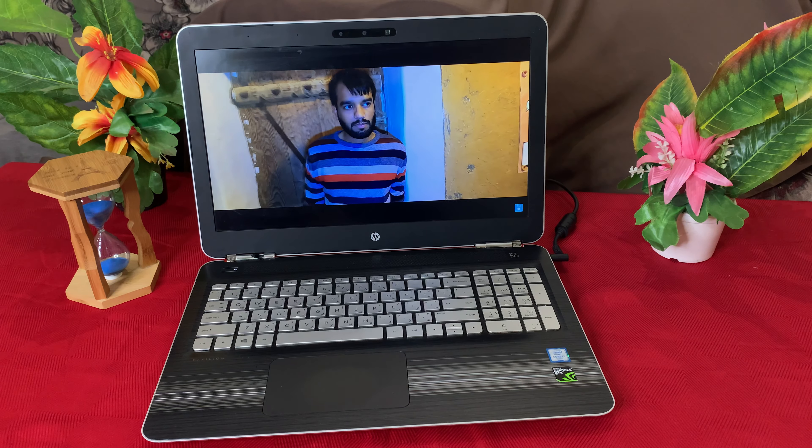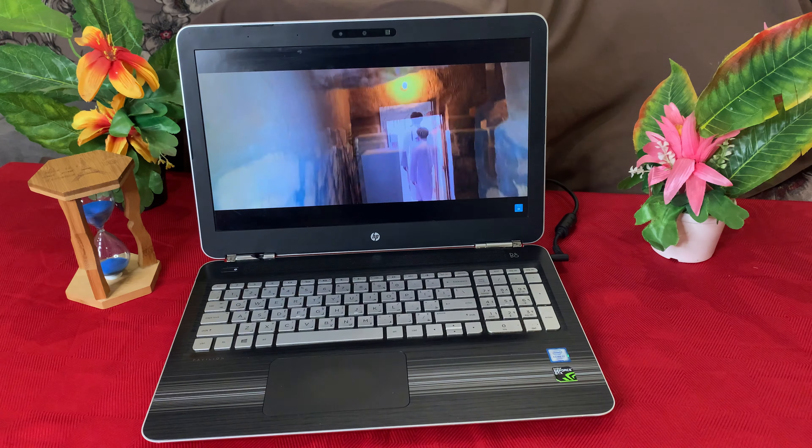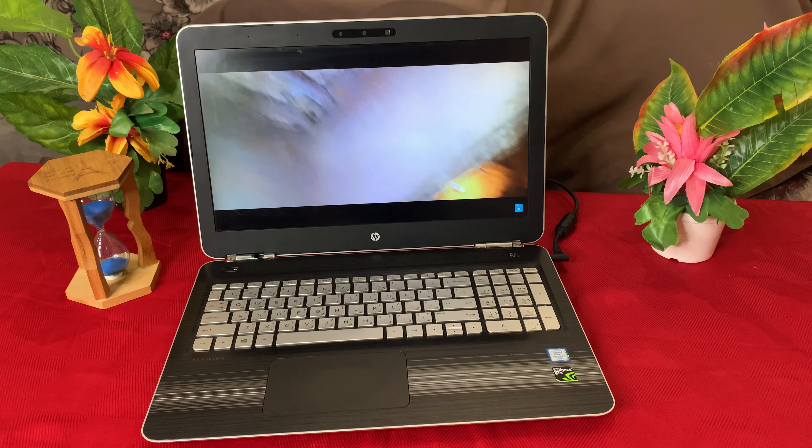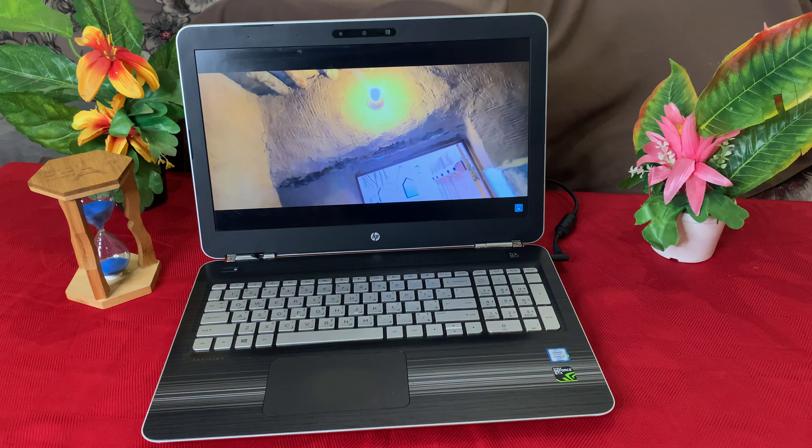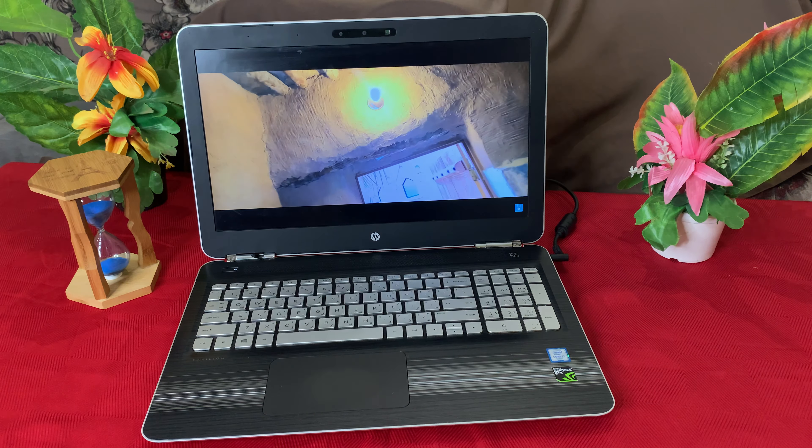The HP Pavilion 15 is a 15.6-inch laptop with 4K resolution, 128GB fast SSD, and an Intel Core i7-6700HQ processor. It has 16GB of RAM and comes with Windows 10 Home Edition 64-bit.